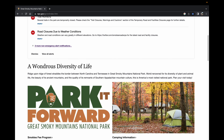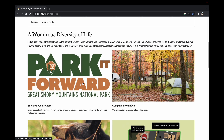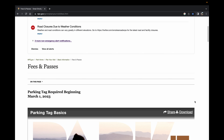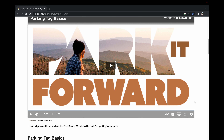If you scroll down the home page, you'll see a great big square on the left side of the page. It says Park It Forward Great Smoky Mountains National Park. If you click anywhere in this area, it'll take you to a second page on the National Park Service website that addresses how to obtain your Park It Forward Pass.